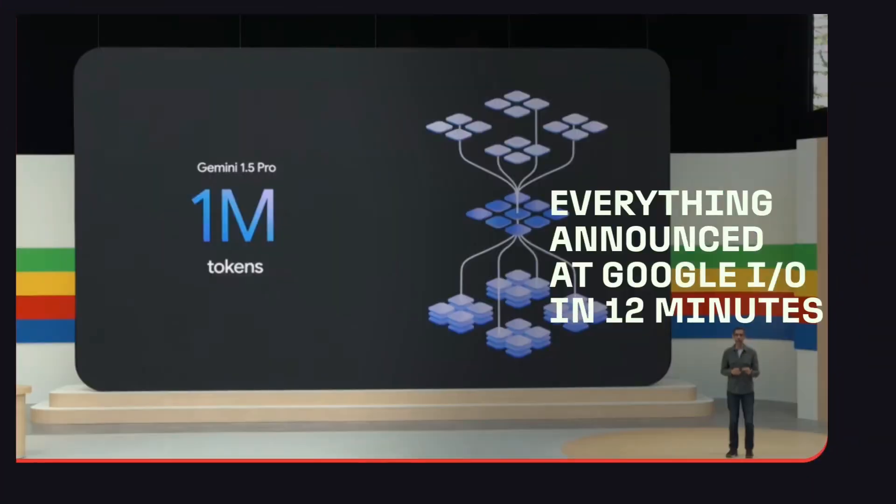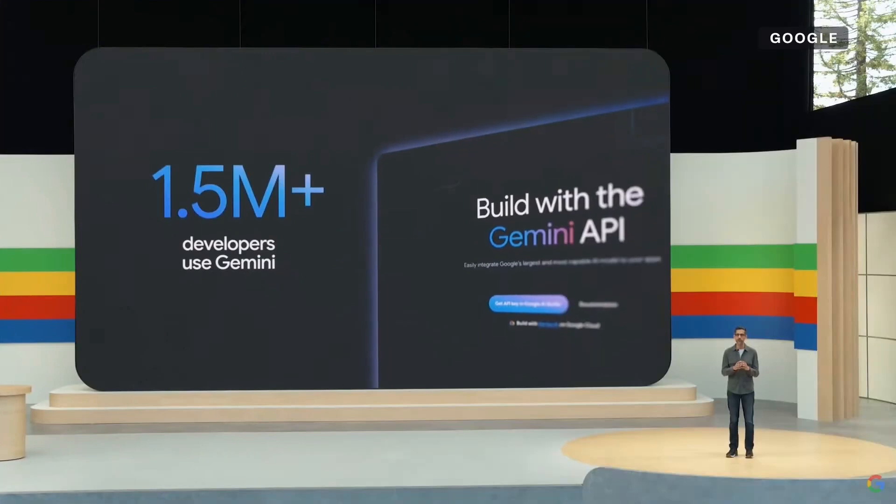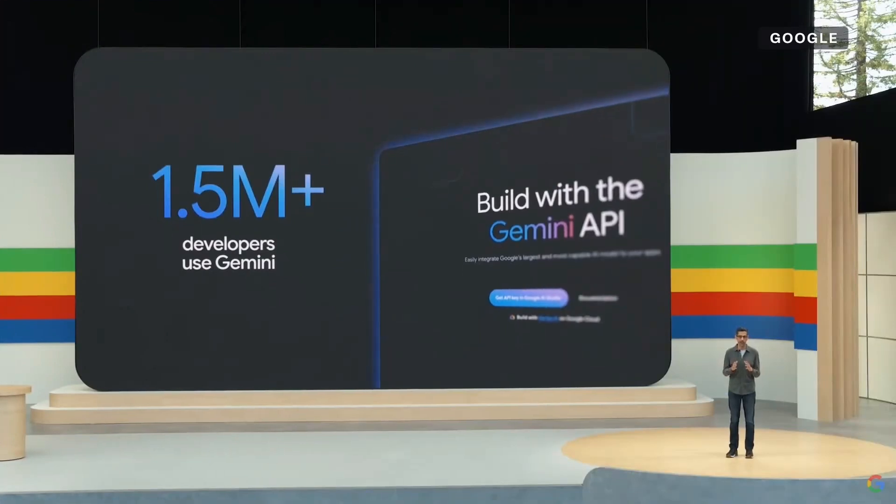Welcome to Google I/O. It's great to have all of you with us. More than 1.5 million developers use Gemini models across our tools. You're using it to debug code, get new insights, and to build the next generation of AI applications.